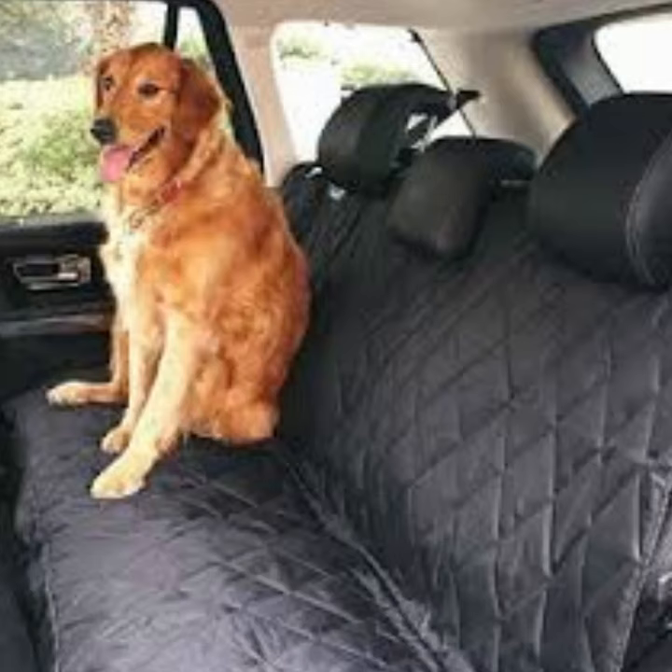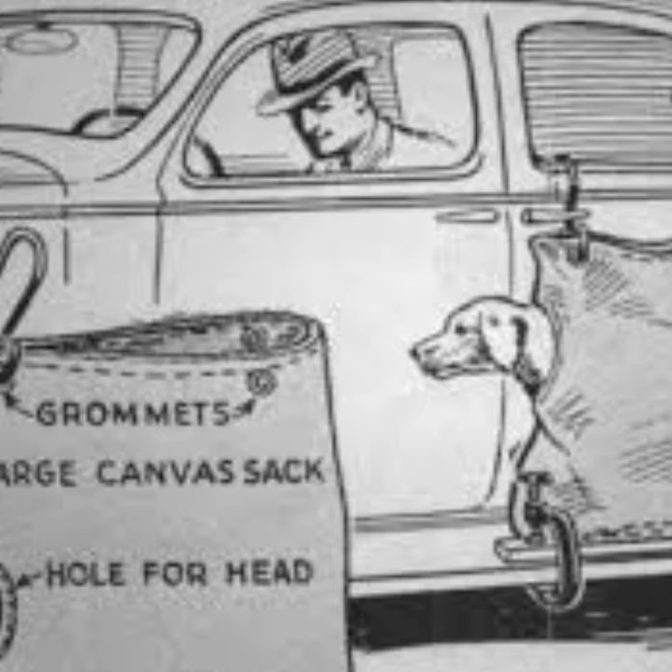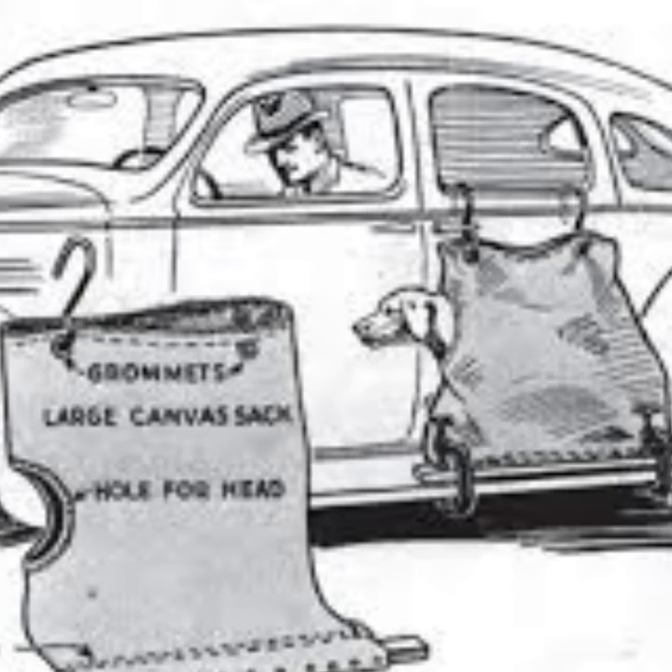Even in the 30s, people knew that dogs like to stick their heads out the window. They also realized dogs left unwanted hair in the back seat, so they got inventive. The dog's sack attached to the car's running board at its bottom and to the door at its top. The dog could be placed inside and get fresh air through a head hole. There was also another similar invention, more like a cage, also attaching to the outside of the car, with flaps that could be rolled down to protect the dog from dust or rain.